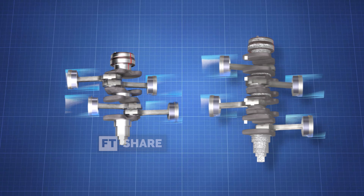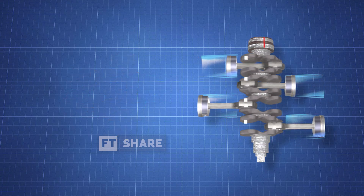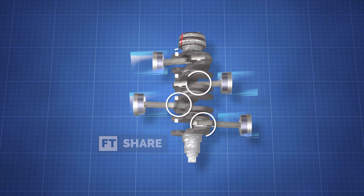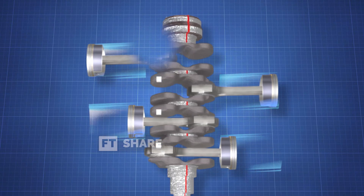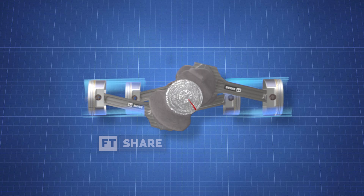Unlike a flat engine where each crankpin must support two pistons simultaneously, each crankpin is responsible for just one piston in a Boxer Engine. However, the engine must have at least two pistons set at a 180-degree angle, causing the engine block to protrude sideways. This design allows the pistons and engine to move horizontally, similar to the straight jab of a boxer.